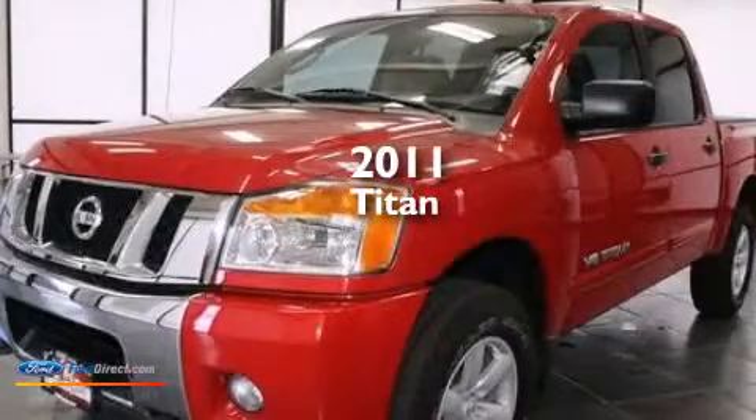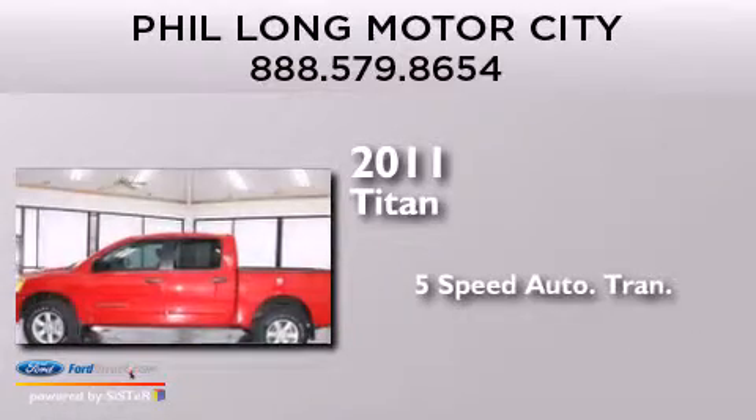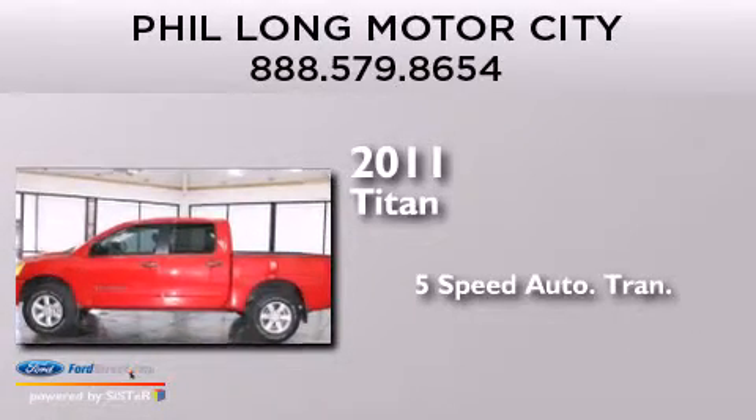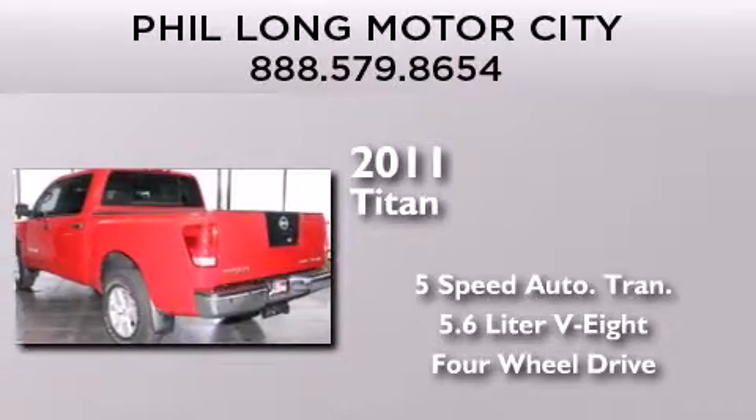This is a 2011 Nissan Titan. This truck has a 5-speed automatic transmission, a 5.6-liter V8, and the added safety and control of 4-wheel drive.